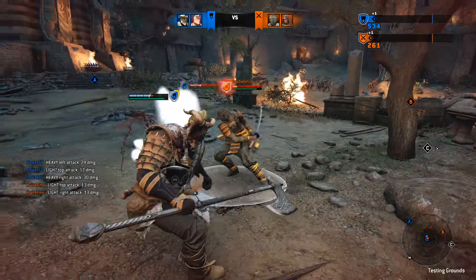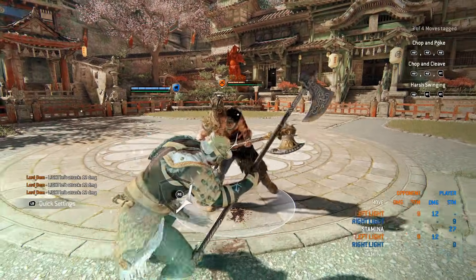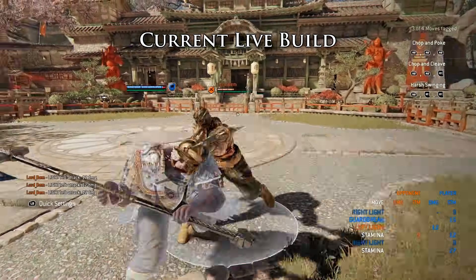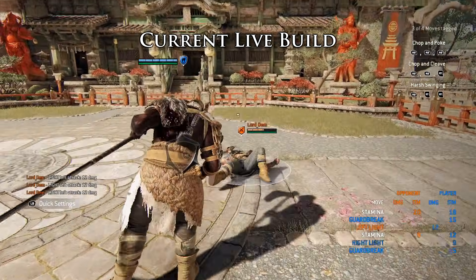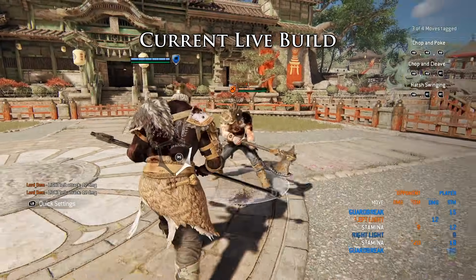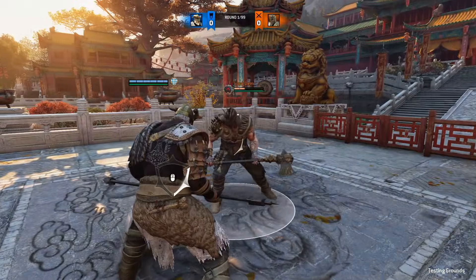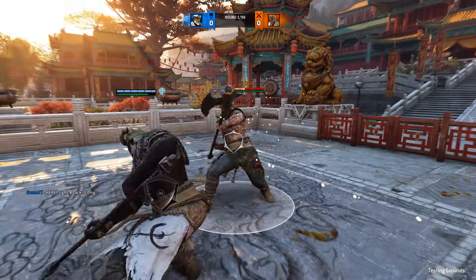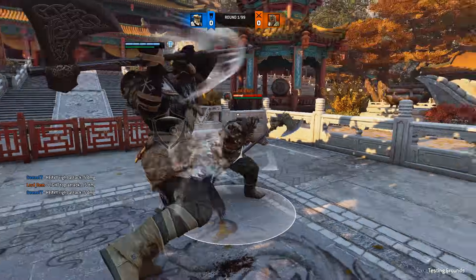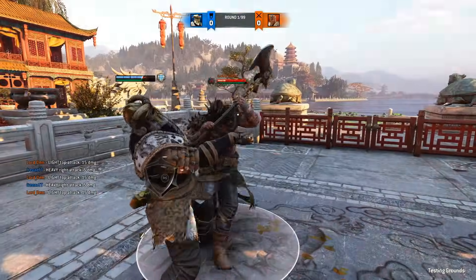Let's start with the nerf. Raider's chain heavies used to have an almost instant hyperarmor starter. This was used to trade against people that mindlessly deflected or dodge attacked him, and it also allowed for armoured guard breaks — if he got hit before the feint timing and then feints to guard break, he can grab recoveries. Now the hyperarmor starts at the feint timing, putting him in line with other heroes. While probably a healthy change, this is without a doubt quite a nerf. Raider's only saving grace in teamfights was that you couldn't really interrupt him without risking eating a 30-plus damage side heavy.